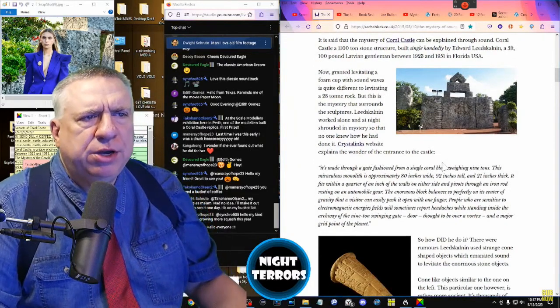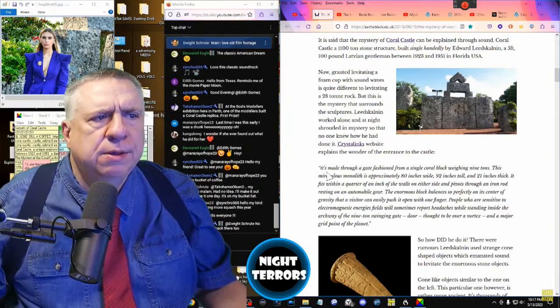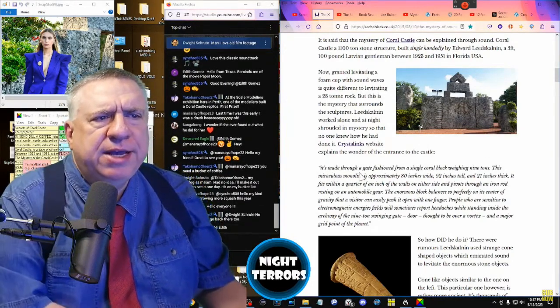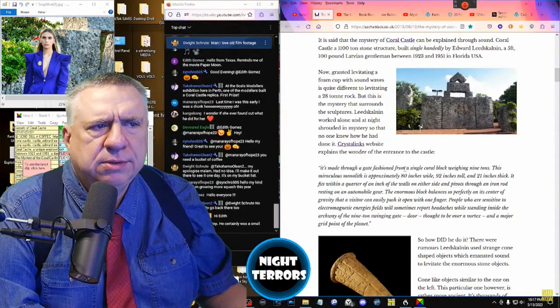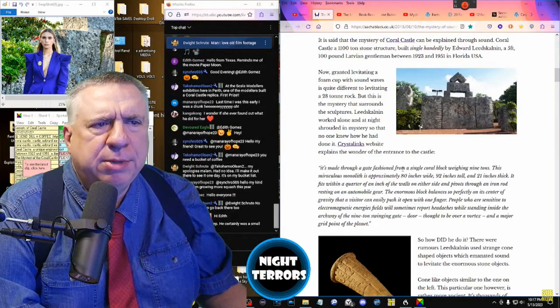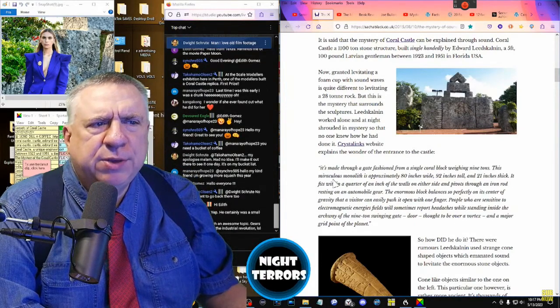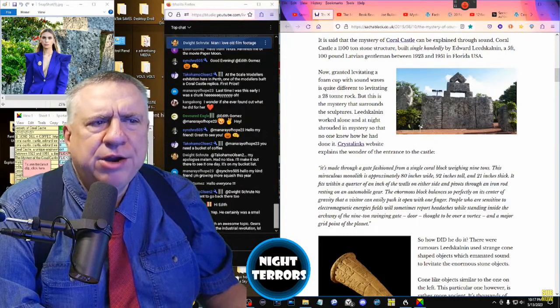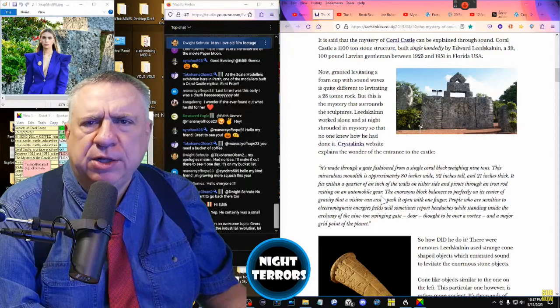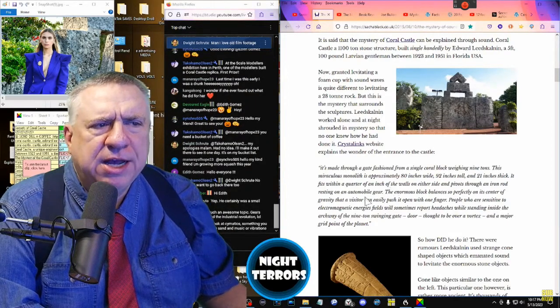The Crystal Link's website explains the wonder of the entrance to the castle. The entrance is made through a gate fashioned from a single coral block weighing nine tons. This miraculous monolith is approximately 80 inches wide, 92 inches tall, and 21 inches thick. It fits within a quarter inch of the walls on either side, and pivots through an iron rod resting on an automobile gear. The enormous block balances so perfectly on its center of gravity.